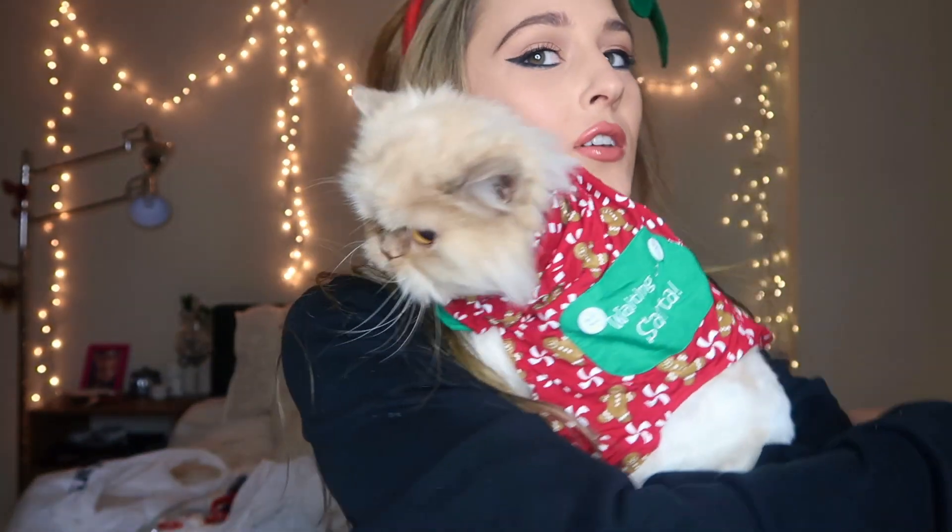This outfit literally doesn't fit her, so I just put it on like that. Waiting for Santa! Oh my god, guys, screenshot it! She loves hugging me — she literally hugs me. Look at this. Okay, this is waiting for Santa!